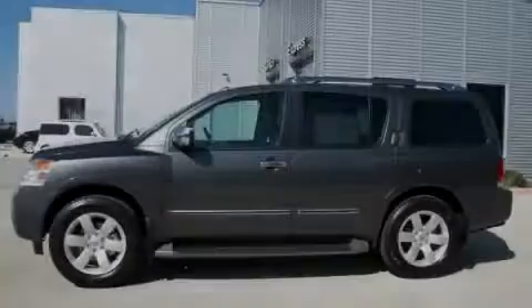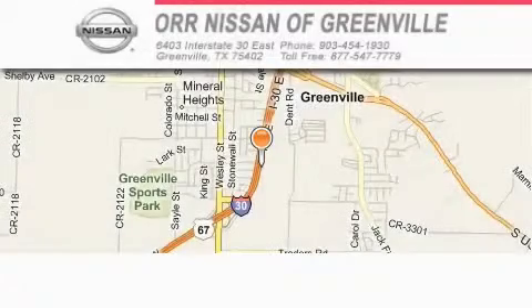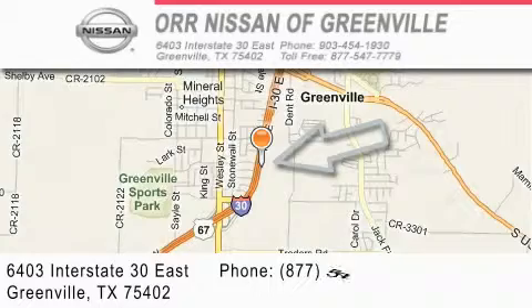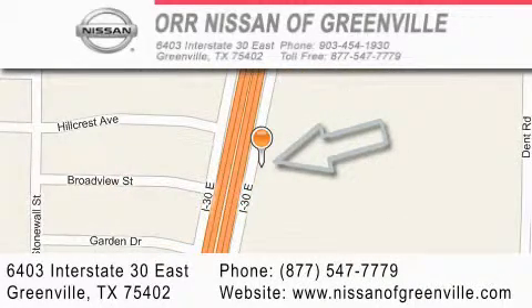Stop by today and test drive this automobile for yourself. Orr Nissan of Greenville is located at 6403 Interstate 30 East in Greenville. Our goal is to exceed all of your expectations to ensure that you will return for future visits.